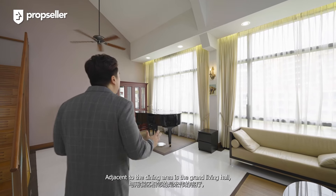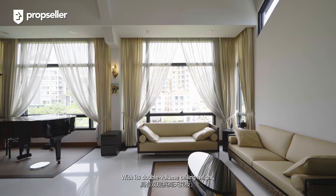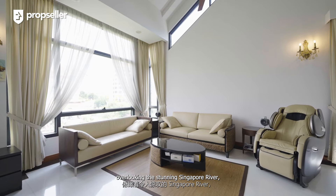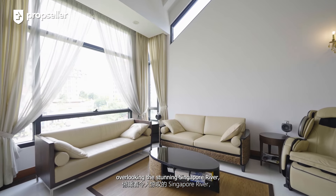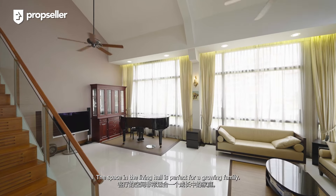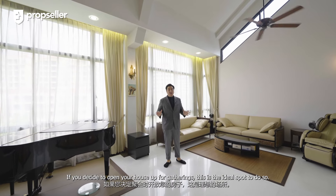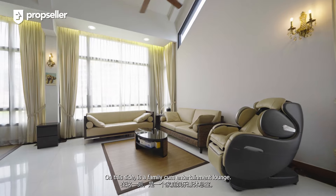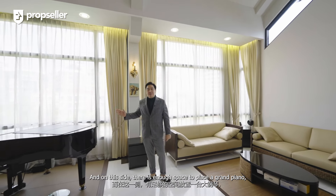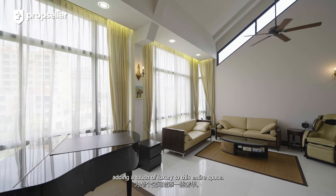Adjacent to the dining area is the Grand Living Hall — the epitome of luxury living, with its double volume ceiling height and full height window panels overlooking the stunning Singapore River. It feels as if you're living in a landed home. The space in the living hall is perfect for a growing family. On this side is a family-cum-entertainment lounge, and on this side there's space to place a grand piano, adding a touch of luxury to this entire space.